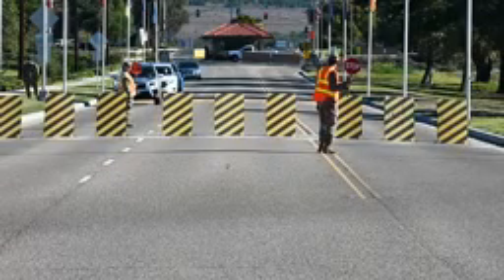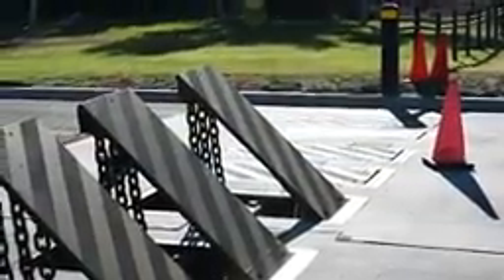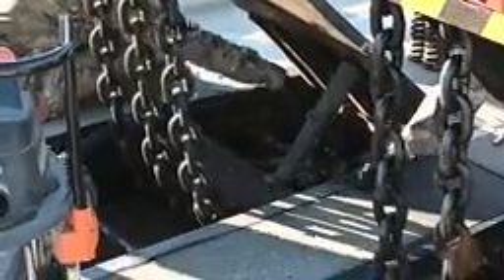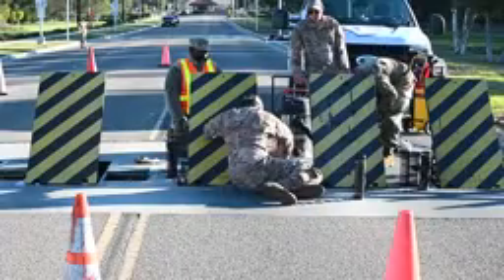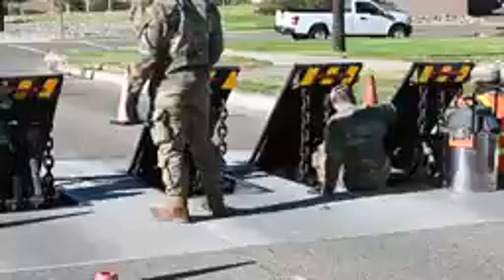Within two to three seconds, that barrier system is going to shoot up and immediately stop any vehicle headed in that direction. The active vehicle barriers consist of nine steel 500-pound plates that are motor-driven and actuated with a steel bar that raises them to a 90-degree angle. Once elevated, the capabilities of the active vehicle barriers are 65,000 pounds at 50 miles per hour.